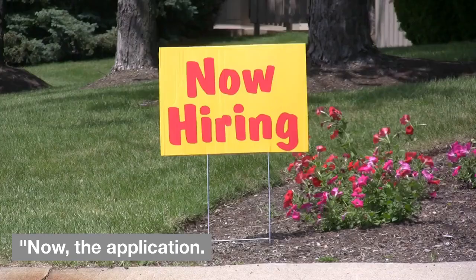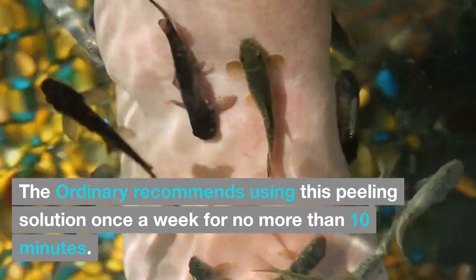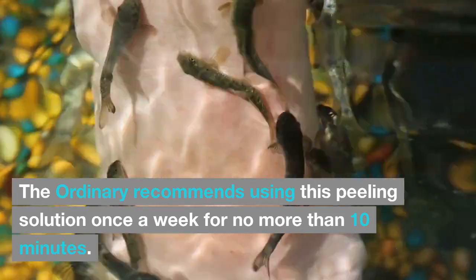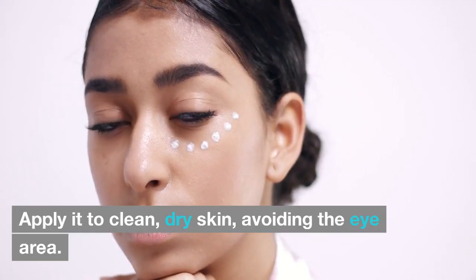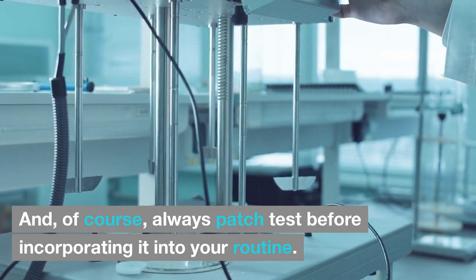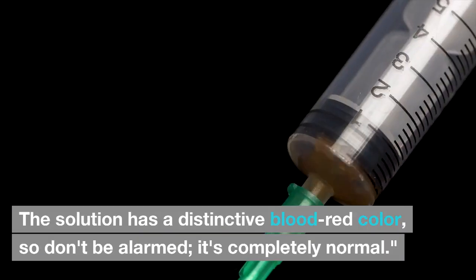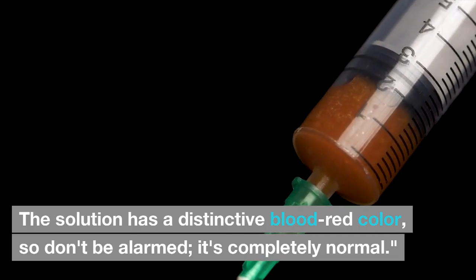Application Process. The Ordinary recommends using this peeling solution once a week for no more than 10 minutes. Apply it to clean, dry skin, avoiding the eye area. Always patch test before incorporating it into your routine. The solution has a distinctive blood-red color, so don't be alarmed — it's completely normal.